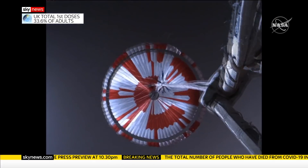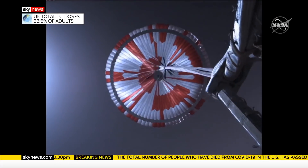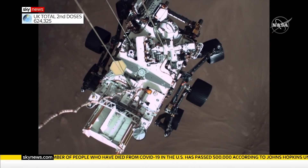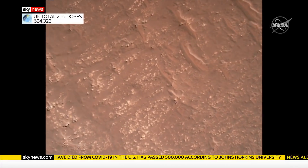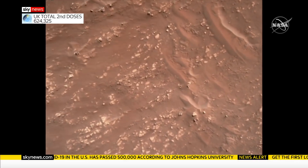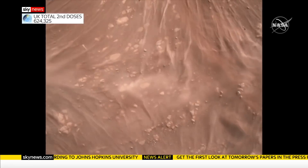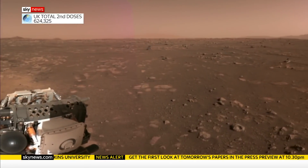They called the entry the seven minutes of terror due to the daunting technical challenges. The vehicle had to glide through the ultra-thin atmosphere. And as the landing site in the Jezero crater fast approaches, the force of the engines conjures the dust around it before it finally settles and the unseen world is a feast for the eyes.